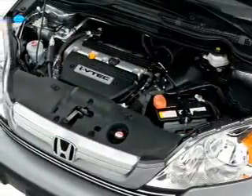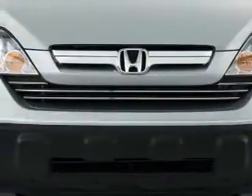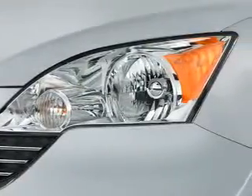Inside you'll find leather seats, heated seats, steering wheel controls, curtain head airbags, front airbags, side airbags, child safety locks, cruise control, child restraint seats, and an anti-theft system.